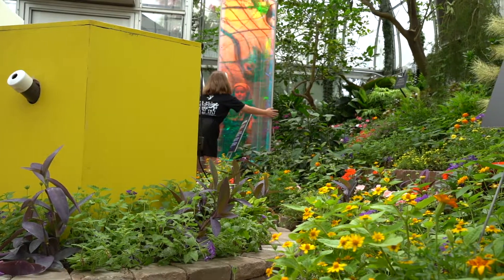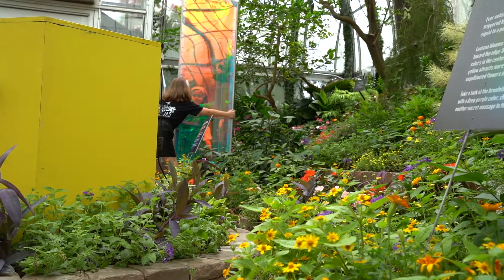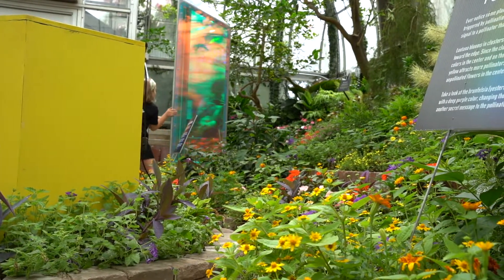All around the room there are different topics. Back in the back of the showroom there's the pollinator section — what do pollinators see? How do flowers change their colors to attract pollinators?